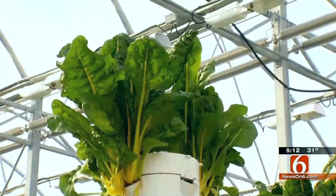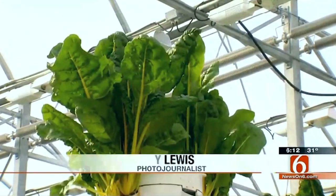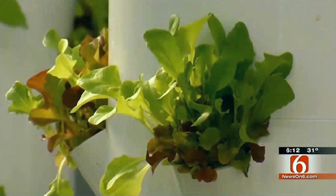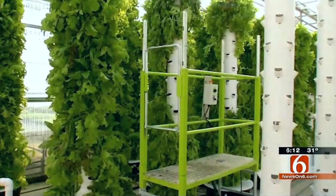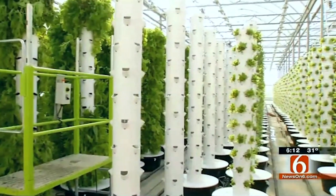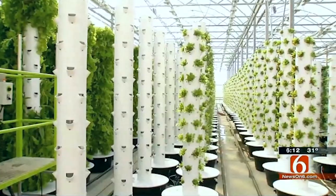Right now the focus is on leafy greens — lettuces, kale, chards, and some herbs — sold mainly to local restaurants and through a regional distributor. But Scissortail aims to sell their produce in local grocery stores and directly at the farm. They're confident they're filling a demand for farm-fresh vegetables that can't be matched.